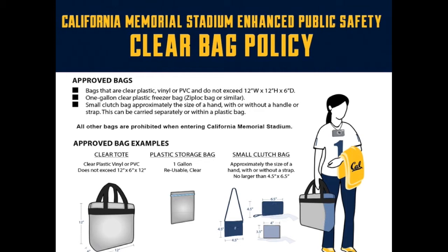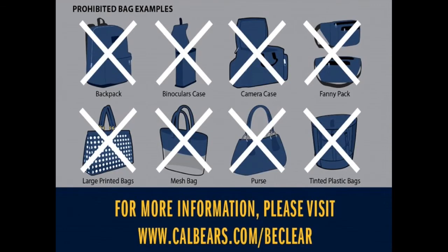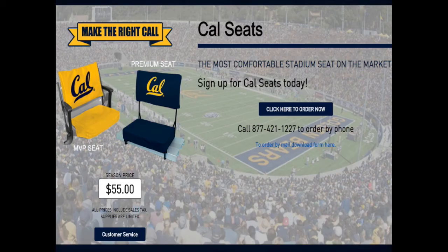Note that sometimes bag check lines can be long, so please plan ahead and follow our policies. Lastly, here are some examples of prohibited bags. Next, we will go over our seat cushion policy. You are allowed to bring in your own seat cushion that is no larger than 18 inches in width, and they cannot have pockets or zippers.